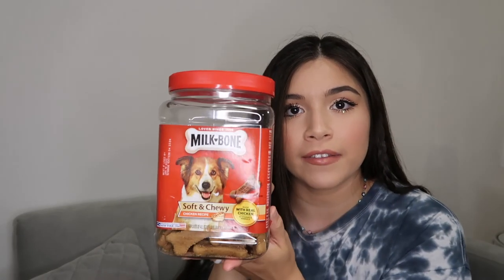The treats that Gucci loves are the Milk Bone Soft and Chewy Chicken Recipe ones. They also have peanut butter ones, but the chicken ones are his favorite. For puppy supplies, we got his bed, puppy pads, the two doorbells, and a lot of toys. Right now he's playing with his tennis ball — he didn't like tennis balls when he was little, but he likes them now.